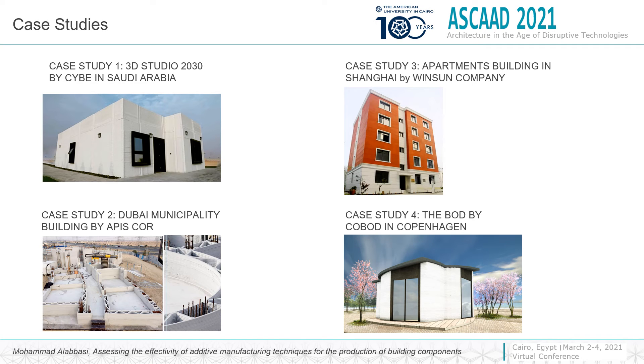The first case study is the printed house in Saudi Arabia by the CYB company. The second case study is the Dubai Municipality project by Abyscore. The third project is the apartment building in Shanghai by Wenshan. The fourth is the cupboard building in Copenhagen by the Cupboard company.